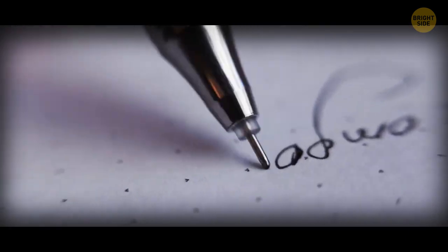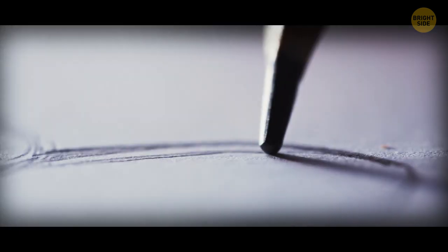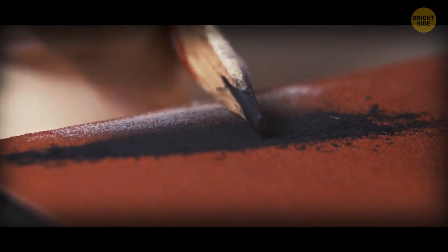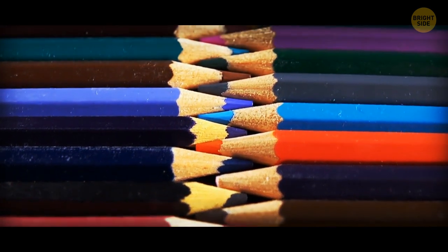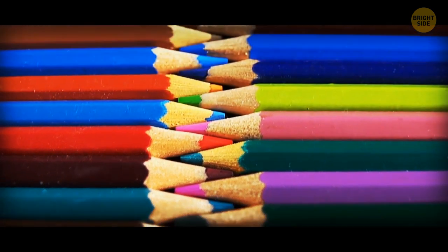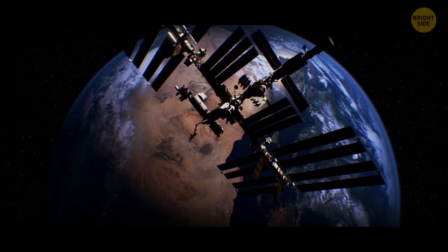Did you know that NASA spent millions of dollars developing a pen that you could write with in zero-gravity? A pencil is not the best solution for space travel. They have a habit of breaking and shattering, which can leave graphite dust behind. Also, they're wooden, which brings a high risk of fire in the pressurized, oxygen-rich capsule. That's why even such an everyday thing as a pencil can be life-threatening in space.